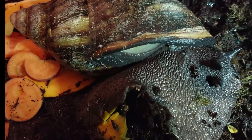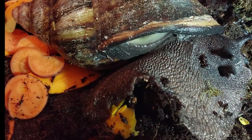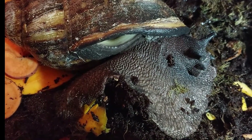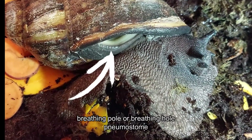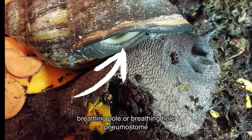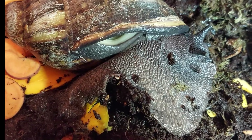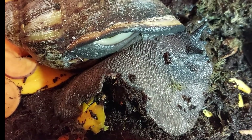They have what some people call a breathing hole or a breathing pore. The scientific name for it is pneumostome — I hope I pronounced that correctly. It's situated underneath the shell.